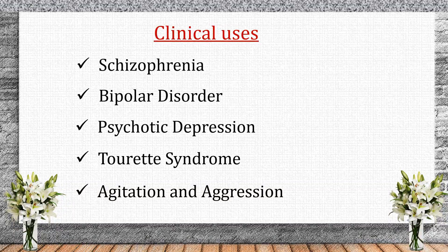Clinical uses of antipsychotics. Antipsychotics are used to treat schizophrenia — to manage positive and negative symptoms. Bipolar disorder — used during manic episodes. Psychotic depression — often combined with antidepressants. Tourette syndrome — helps with severe tics. Agitation and aggression — used in dementia and autism.